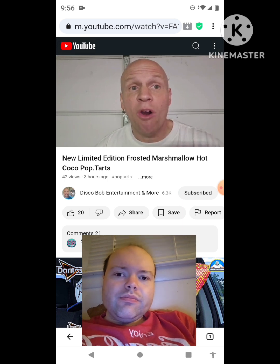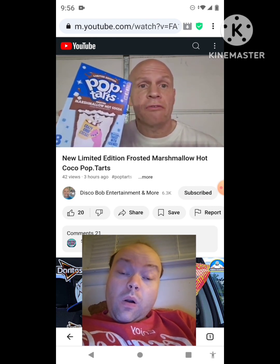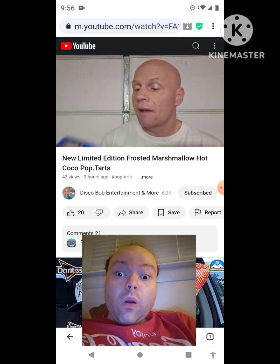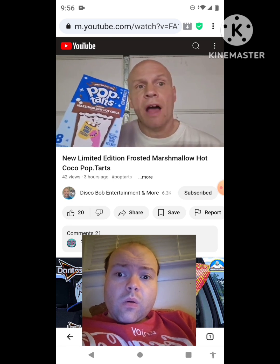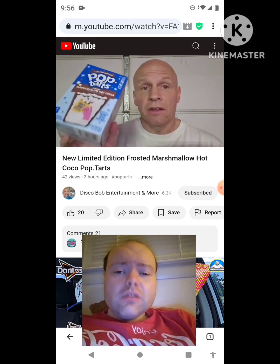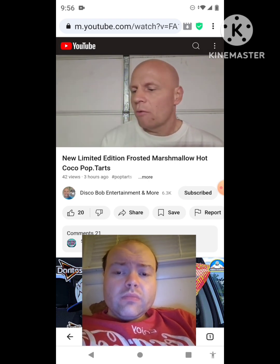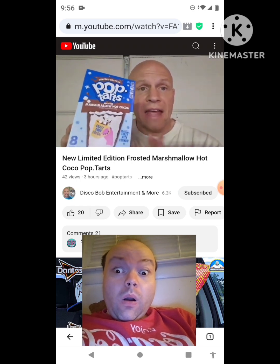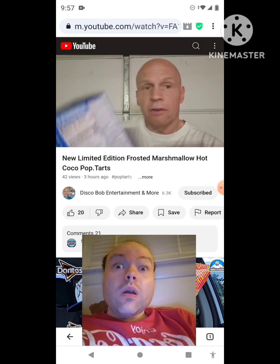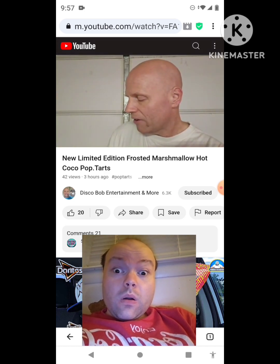Welcome to Disco Bob Entertainment and More. What I have here is a new Pop-Tart — the limited edition frosted marshmallow hot cocoa flavor. I like Pop-Tarts every once in a while; my favorites are the banana bread flavored ones. I don't eat them every day, but sometimes on a weekend I like to have a couple. I found this at Walmart — it's getting to be that time of year for hot chocolate stuff. The nutrition facts show 360 calories for two pastries.